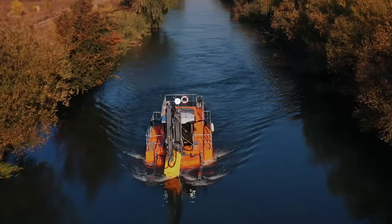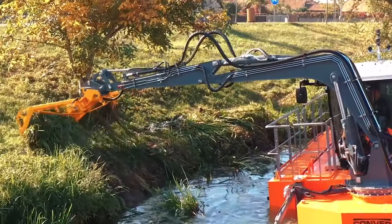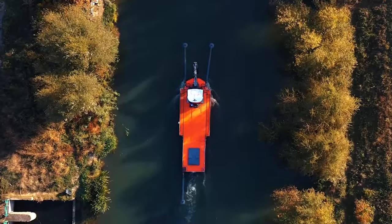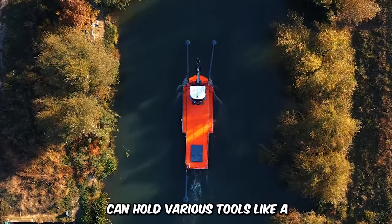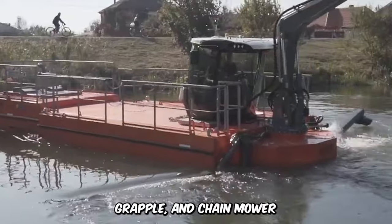This large boat with a hydraulic arm is the Converse C-91 Dredger. This machine is designed for cleaning up lakes, canals, and other small waterways, and can hold various tools like a mowing bucket, dredging pump, grapple, and chain mower. It's also equipped with a standard cockpit and pontoons for comfort in navigation.